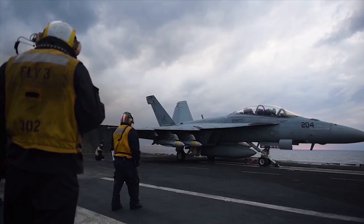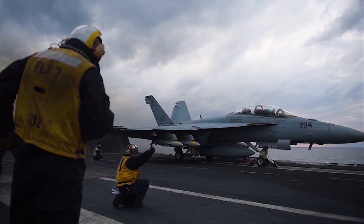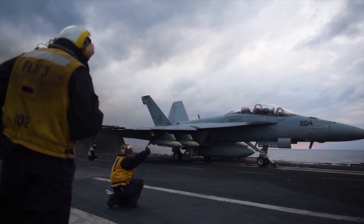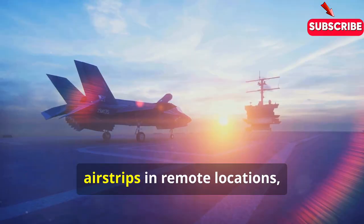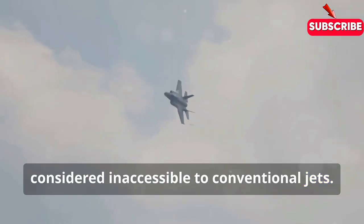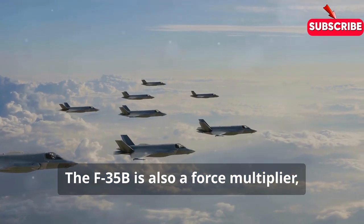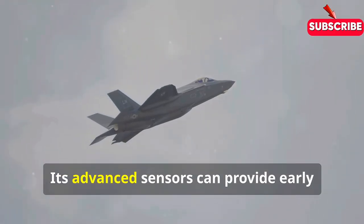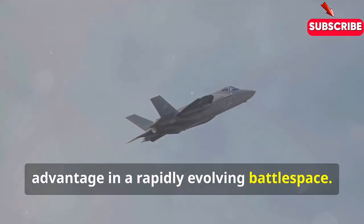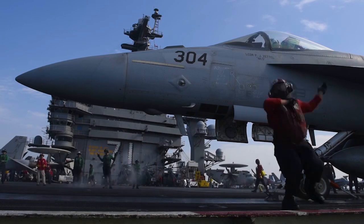The F-35B is no longer a futuristic concept — it's a reality, and it's already changing the game in military operations around the world. Imagine a small group of these jets operating from a compact aircraft carrier, able to reach inland targets far beyond the range of traditional aircraft. Or picture them landing on makeshift airstrips in remote locations, providing air support in areas previously considered inaccessible to conventional jets. The F-35B is also a force multiplier, enhancing the capabilities of other military assets. Its advanced sensors can provide early warning of enemy threats, giving friendly forces a crucial advantage in a rapidly evolving battle space. Its ability to operate seamlessly with other aircraft and ground units makes it a valuable asset in joint operations.